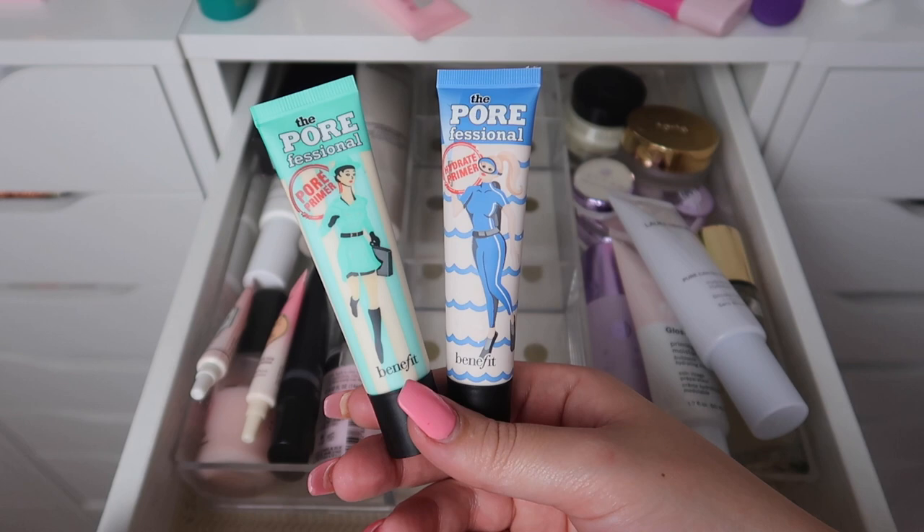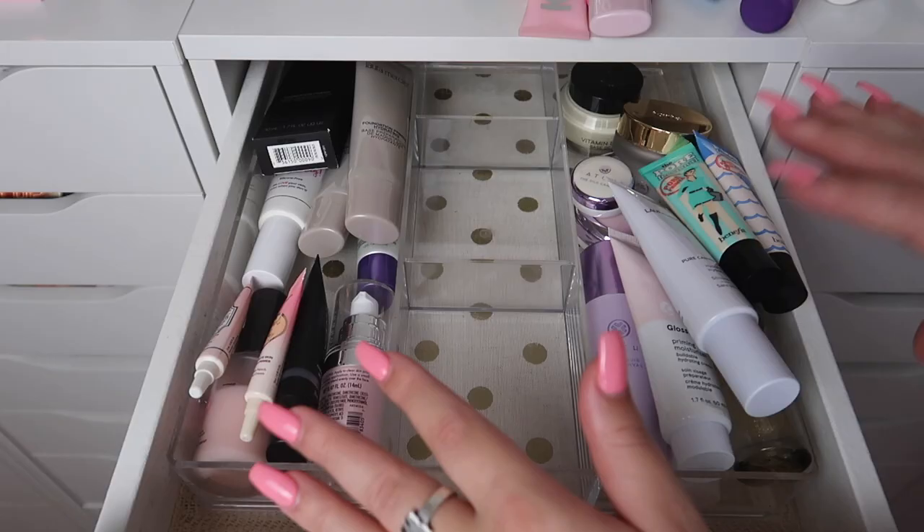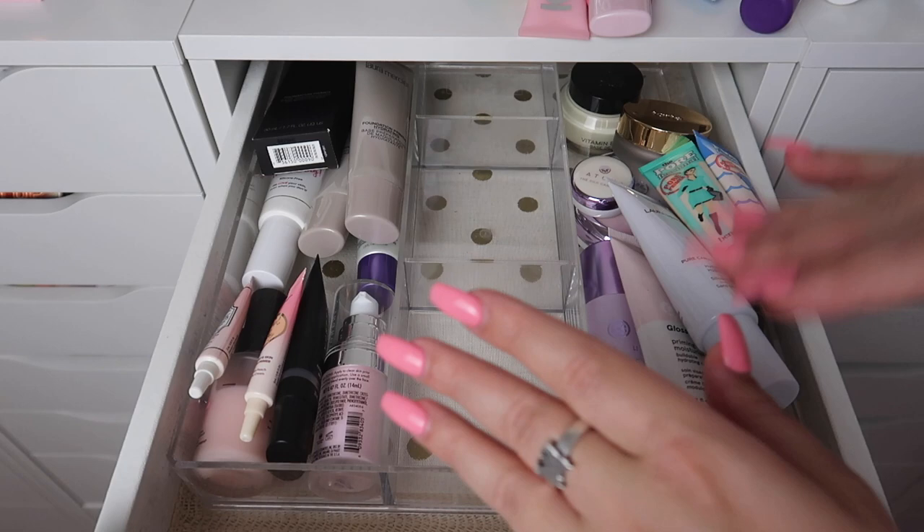Next I have some Benefit primers — we have the original Porefessional and then the Porefessional Hydrate Primer. I love both of these and I will be keeping both of them.